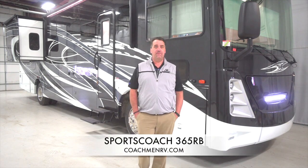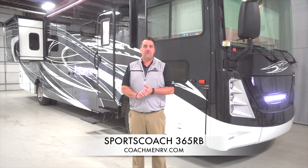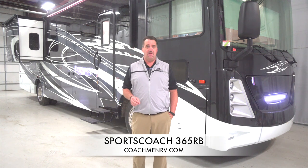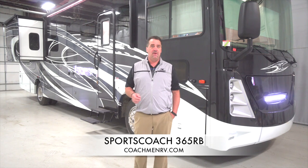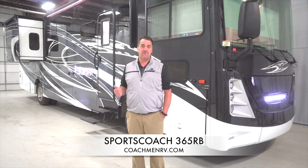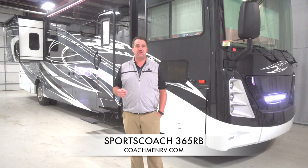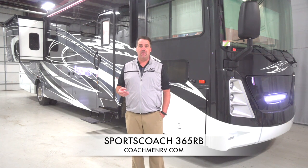Hello, today I'm walking you through the 365 RV Sports Coach. We're halfway through the 2020 model year and we have made a few tweaks to the product which I think you'll enjoy. I'm going to try and hit on a lot of questions that I get asked at all the different RV shows I work — Hershey, Tampa, up and down the East Coast. My name is Joe Mullen. I do work for Sports Coach, I do the entire East Coast. We have three factory reps, always available at CoachmanRV.com if you have questions. After you watch this video, email in your questions or give us a call at Coachman.